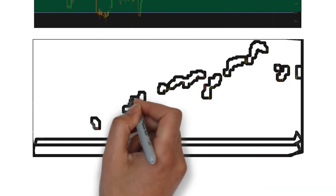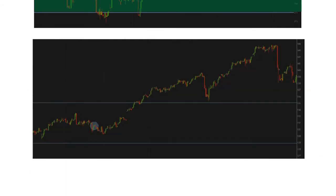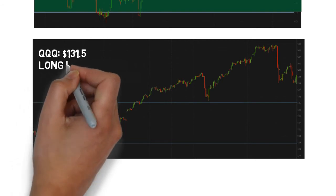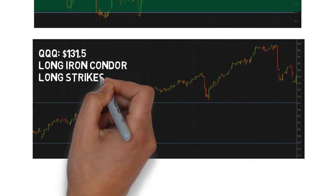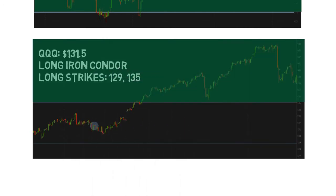The next example is a long iron condor in QQQ. The long strikes were 129 and 135 and QQQ was trading for around $131.50. The blue lines once again represent the strikes and everything beyond them is the max profit zone. The price of the underlying made quite a big move in a relatively short period of time and didn't pull back, thus leading to a profit in the long iron condor.